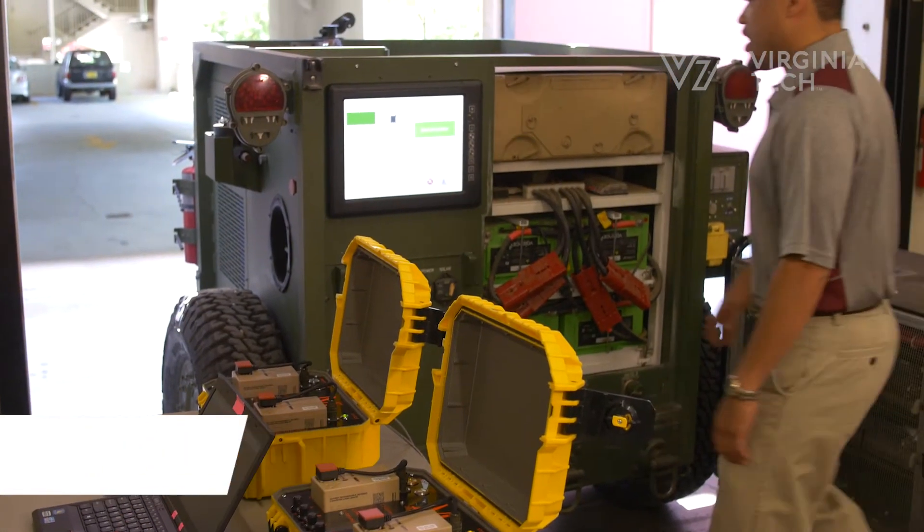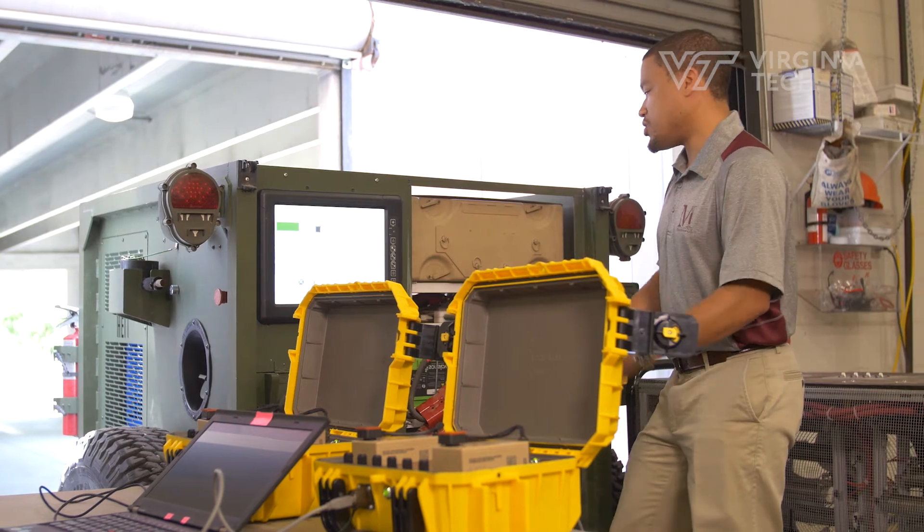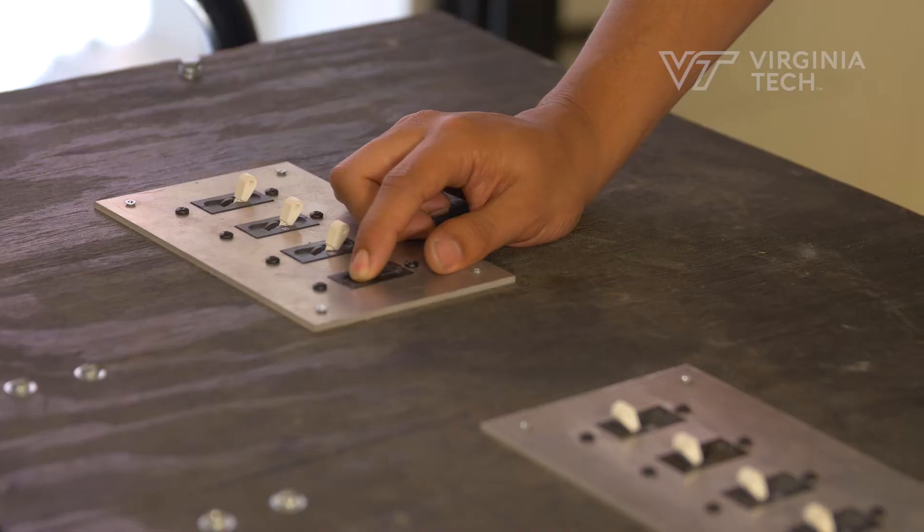My name is Timothy Pierce and I'm a PhD student here at Virginia Tech, working in the mechatronics lab. I would say it's highly interdisciplinary because you take the mechanical engineering part with the electrical engineering part, and with all the projects we do, they're just so interconnected.